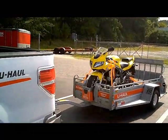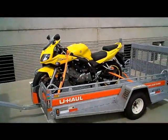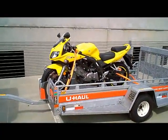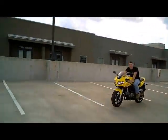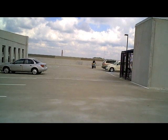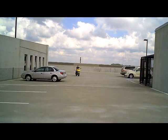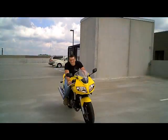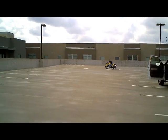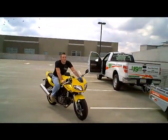Alright guys, next update — I'll be at the apartment. We're now at the top level of the parking lot and my bike is now here. It's time to get this thing off the U-Haul and into a parking spot. I'm going to do that and then I'll get back on here. Too much fun shall be had.